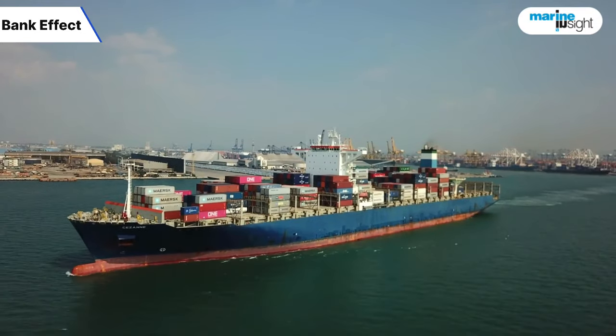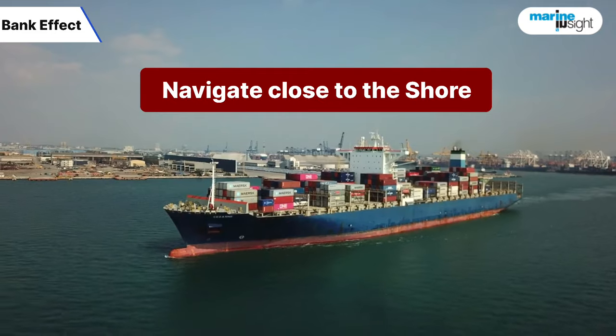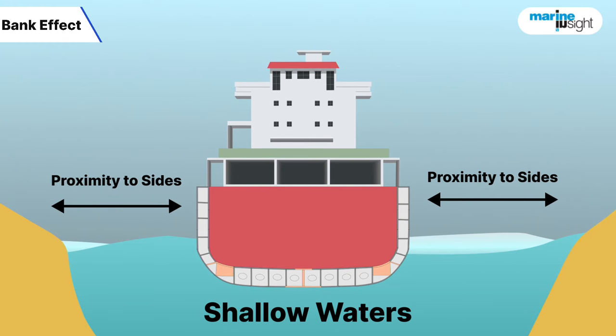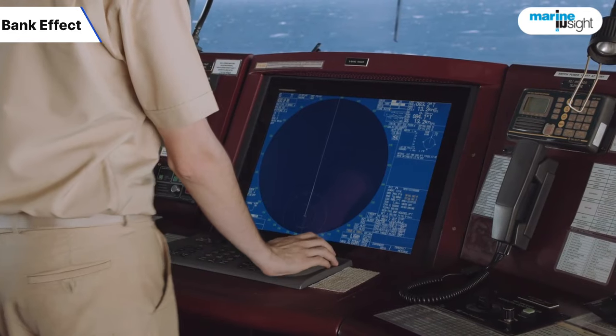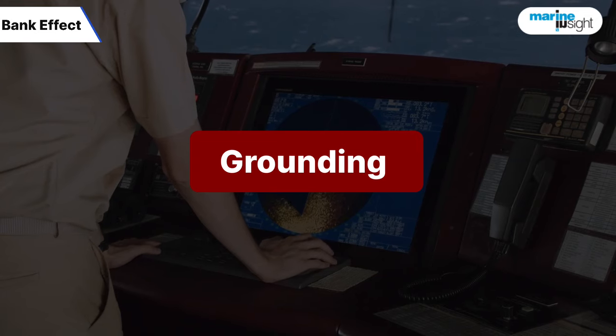When a ship moves through restricted waters, it has to navigate close to the shore and other man-made structures because of the limited navigable width. The shallow water and proximity of the sides of the channel affect the ship navigating through the restricted waters. These effects cause errors in maneuvering, which can lead to grounding or collision.